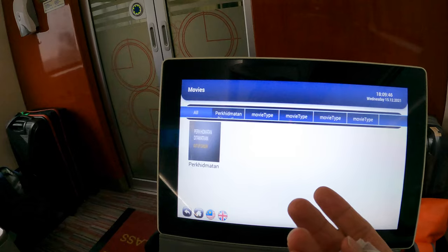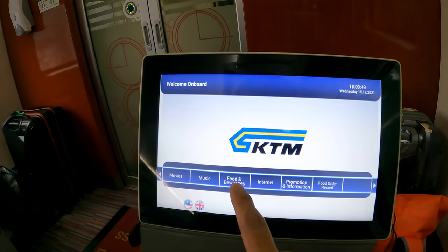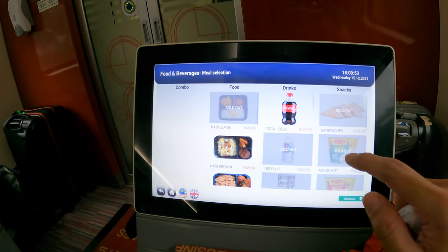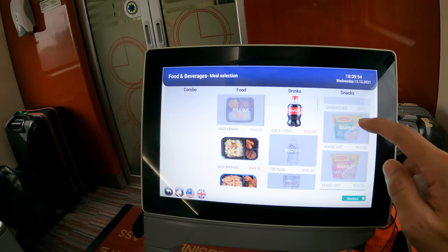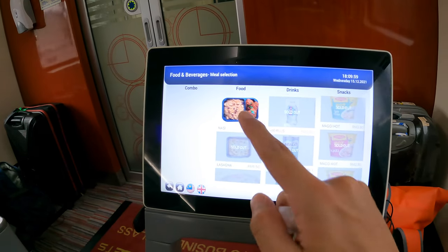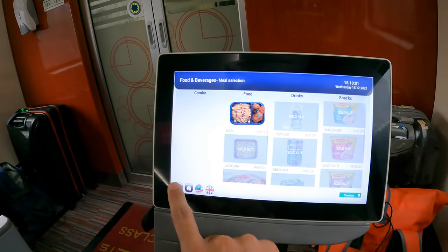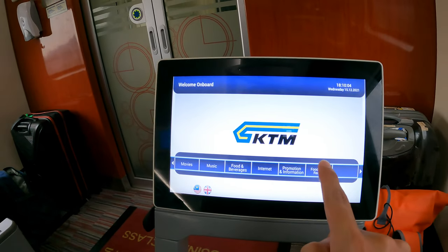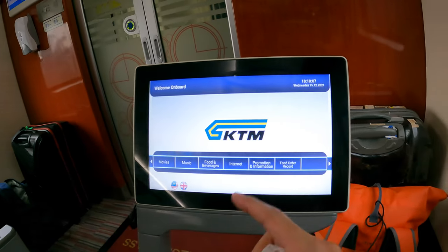It says food order, which means there's no movie. Food and beverages — you can purchase Coke, snacks. There's a combo. So this is a food order system: if you order anything, you can get it from there.